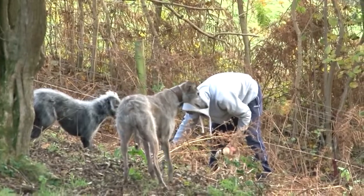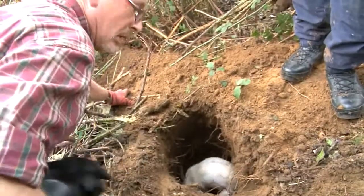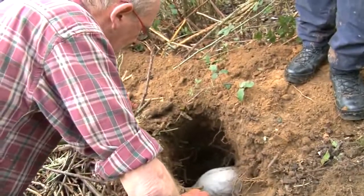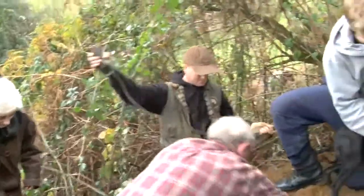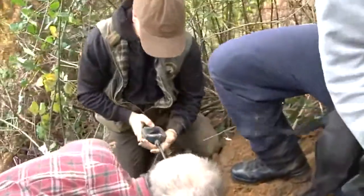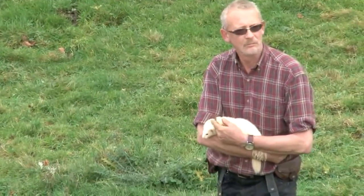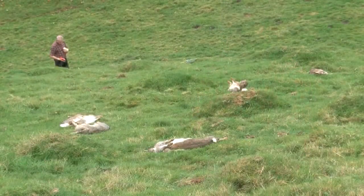Years of experience tells them that this last ferret is deep underground. The fastest way to cut through the bramble roots is to send in Louie, still keen as a puppy. Once Louie has done his work, Jaff calls for another piece of kit — it's a ferreting endoscope. At last we find the final ferret; it was nowhere near the brambles but in the next field, curled up with a rabbit.